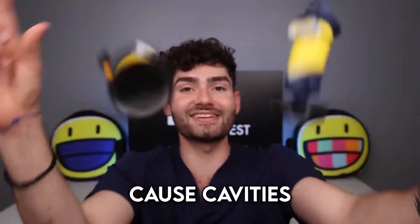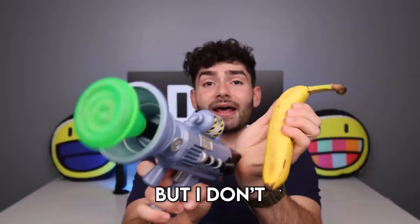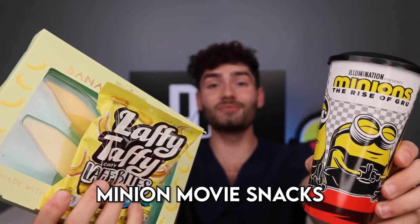Let's find out if minion movie snacks cause cavities. Minions love bananas and farts, but I don't want to eat banana farts. That one was wet. So let's feast on the most popular minion movie snacks.